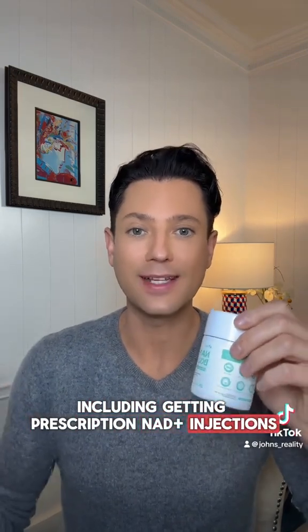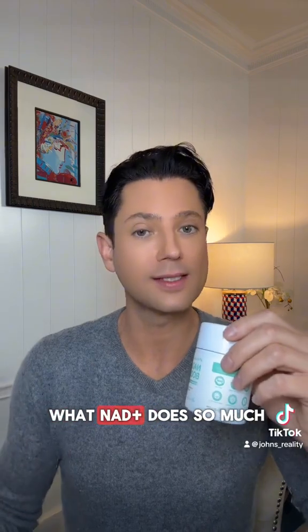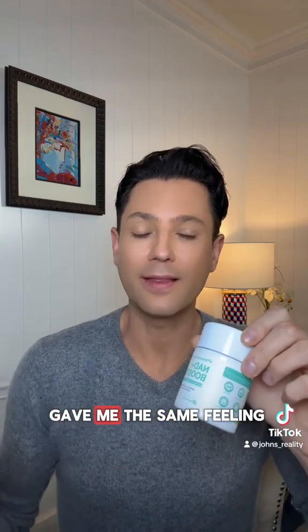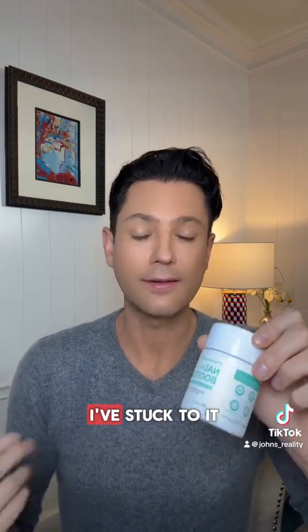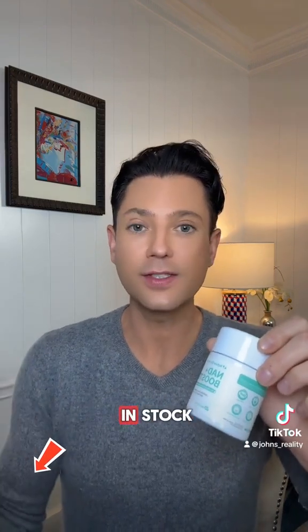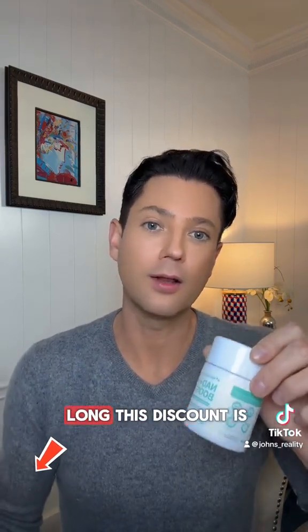This is the one I personally use. I've tried so many Nat Plus products, including getting prescription Nat Plus injections, because I believe in what Nat Plus does so much — but that was incredibly expensive. So when I found Nature Newborn and saw that it gave me the same feeling and the same results, I've stuck to it because I trust it. They've given me a special discount, so check out the link — hop on it because I'm not sure how long this discount's going to last.